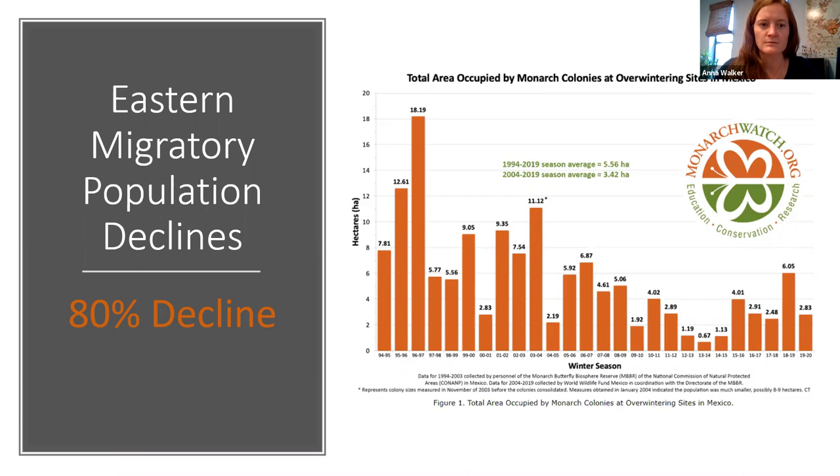Researchers have determined that a collapse in migratory behavior is likely if the population drops below about 12 million individuals. This is because they form clusters in winter, and if there aren't enough individuals they have a harder time keeping warm. It also becomes more difficult for them to find mates across a vast continent during the summer breeding season.